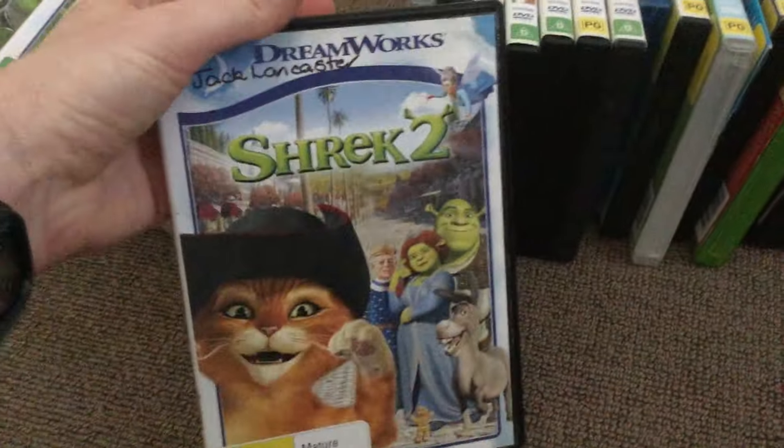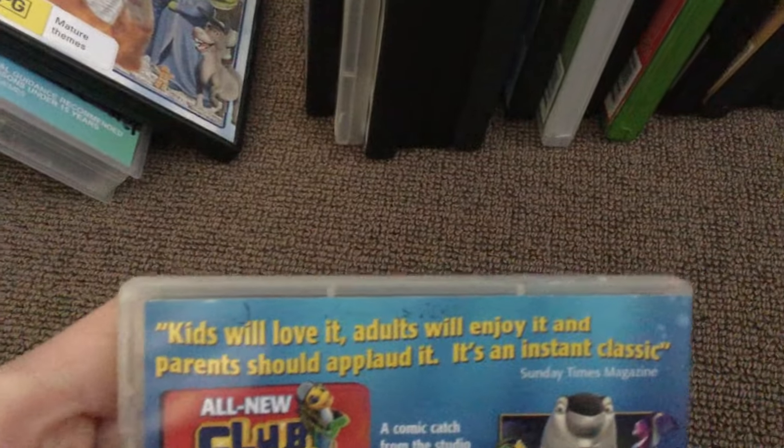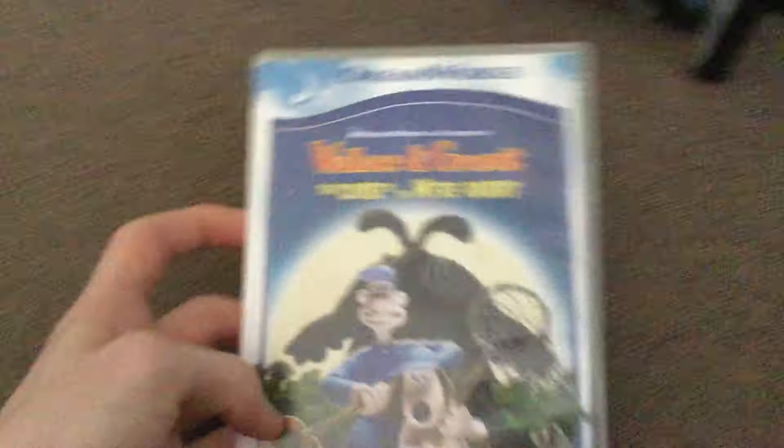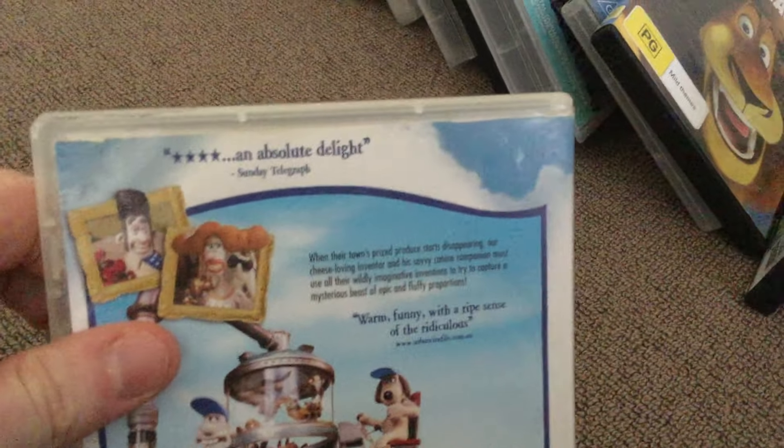Now all the rest are mostly DVDs, but there are a few Blu-rays. Here's Shrek 2. Shark Tale — this is actually my favourite movie — kids will love it, adults will enjoy it, an instant classic. Madagascar — funny and inventive. Next is Wallace & Gromit: The Curse of the Were-Rabbit — an absolute delight, with a lively sense of the ridiculous. Over the Hedge.